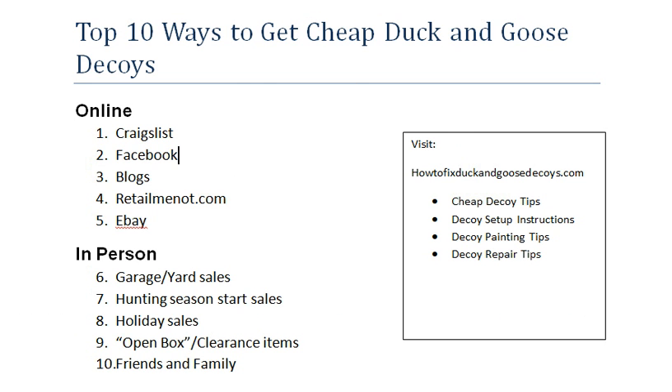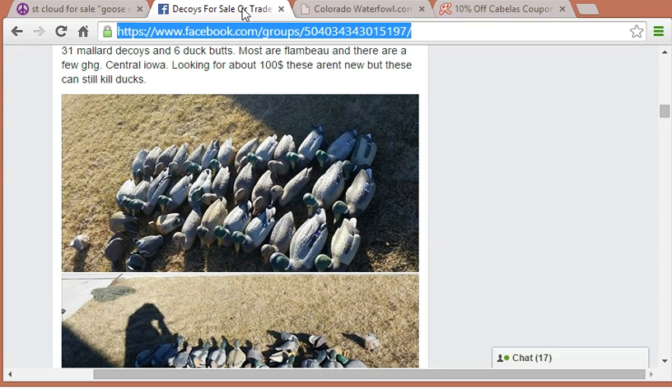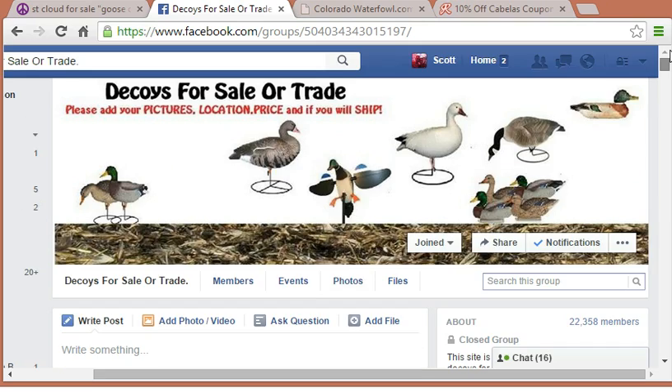Number two would be Facebook. One thing I recently came across is a Facebook page called "Decoys for Sale or Trade." There are actually several of these out there. If you just go to your search bar on Facebook and type in "decoys for sale" or "decoys for trade," something like that, you'll typically find several different pages and you can join them.